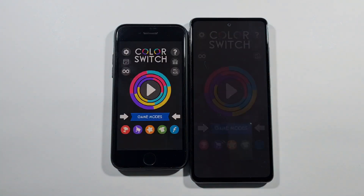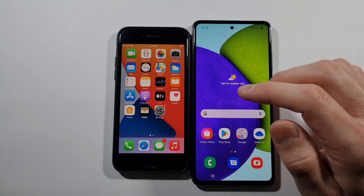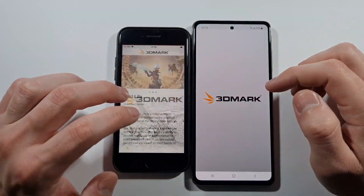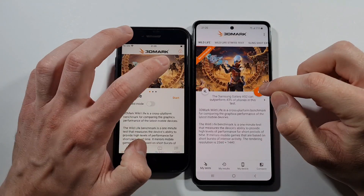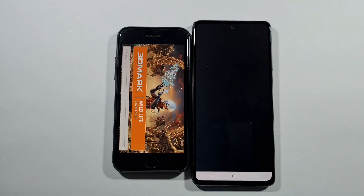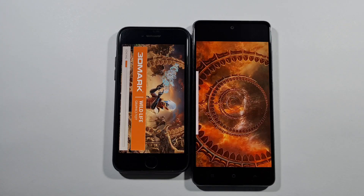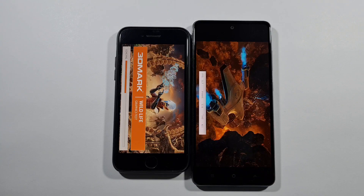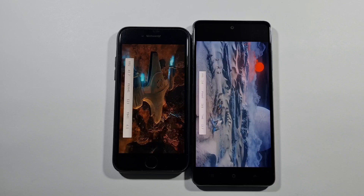SE must be the winner because of the strongest chip. So let's open this 3DMark Wild Life test where we'll find out which device is better in terms of graphic performance. I'll set up the connection so everything is ready and we can start this test right now. We'll see why the iPhone SE is a much better choice for gaming — but also why it's not a great choice — and I'll explain after the test is finished.